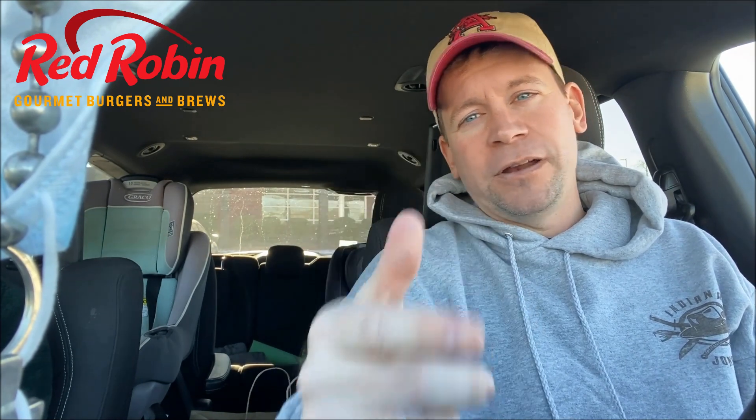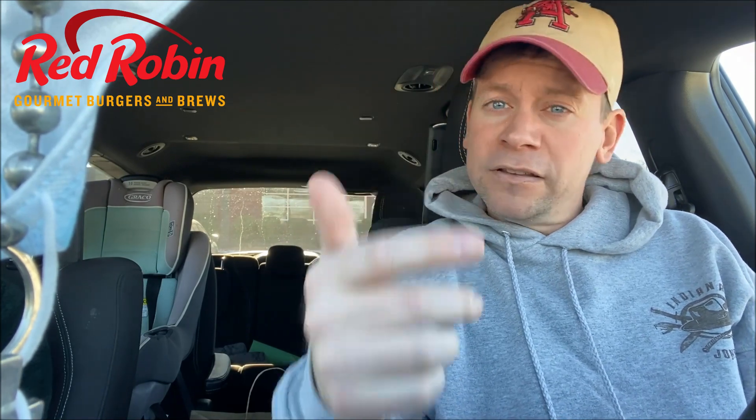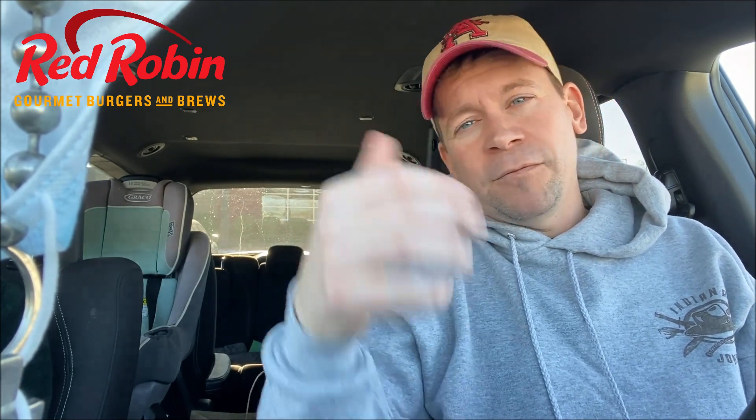What's up everyone? My wife knows me better than I know myself. I saw a Red Robin sign this week and thought, man, that would be good because it's one of my favorite burgers. And we were deciding where I should eat today, and without me even saying anything, she recommended Red Robin.